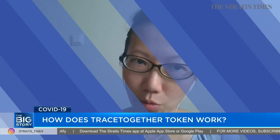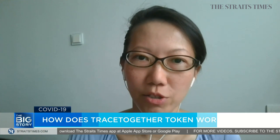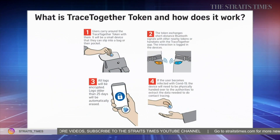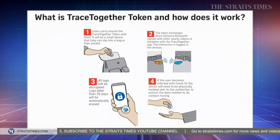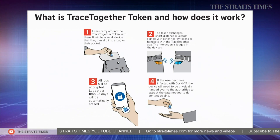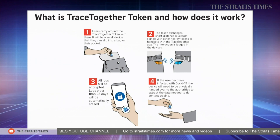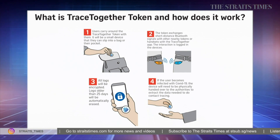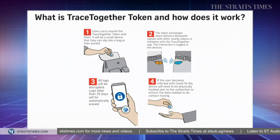The token will function in similar ways as the TraceTogether app. It works as a standalone device — it doesn't need another device to work. It works on short-range wireless Bluetooth signals emitting from the token, which will be exchanged with nearby devices — either another token or a Bluetooth-enabled smartphone with the TraceTogether app. The exchange will be locked in an encrypted form, with data older than 25 days automatically erased.